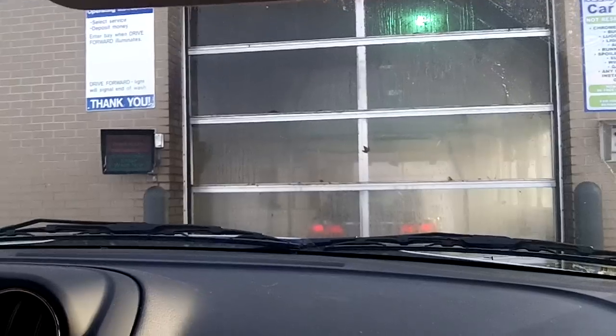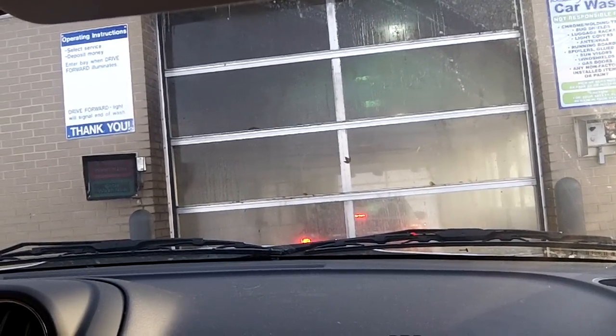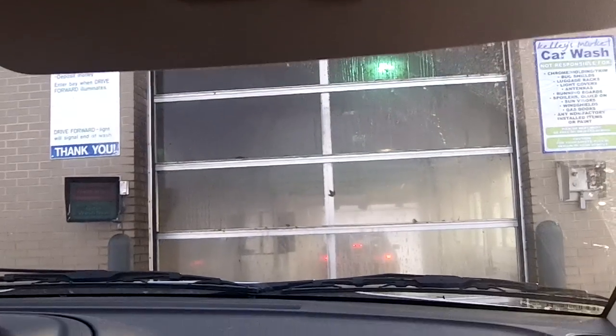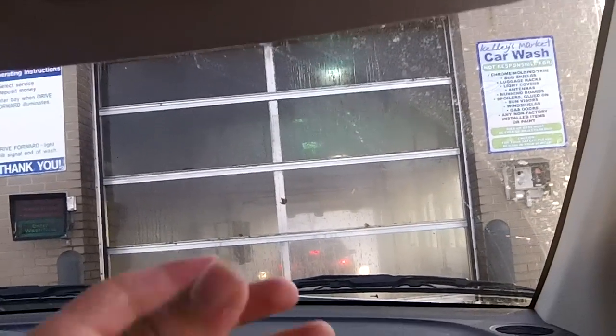Looks like the car in front of us — the 2013 Honda Accord — is probably about ready to get out. There they go. I do have the visor up and down because of the sun, but we're going to go ahead and put it up since we're going into the car wash.